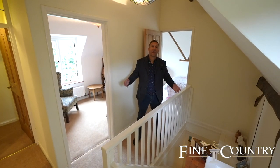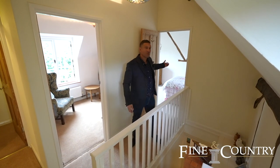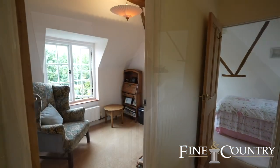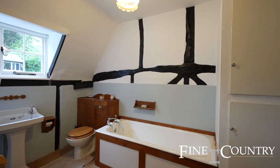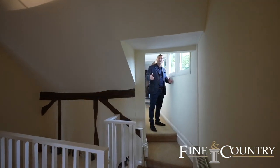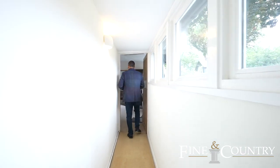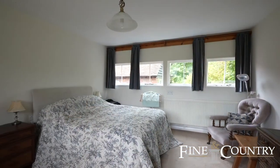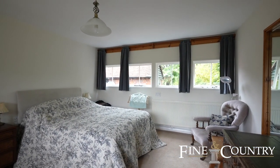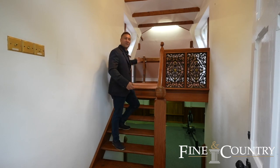So we're at the second staircase on the landing. We've got a bedroom over here and one just behind me as well. The final bedroom's over here. And just above the snooker room we've got this fantastic office space.